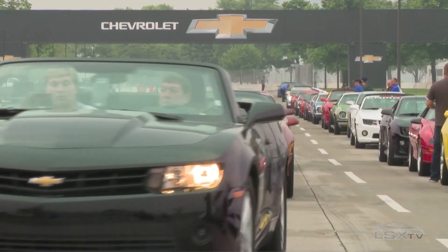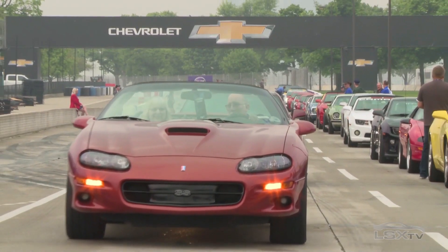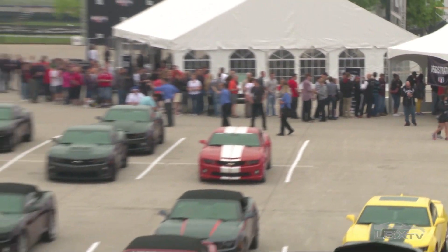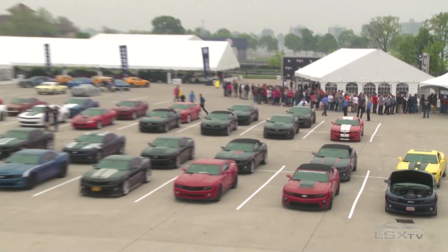Chevy did something pretty interesting with this introduction. Rather than doing it in an auto show or some other controlled environment like that, they basically invited a thousand Camaro fans to come out and see it for the first time along with the rest of the world.